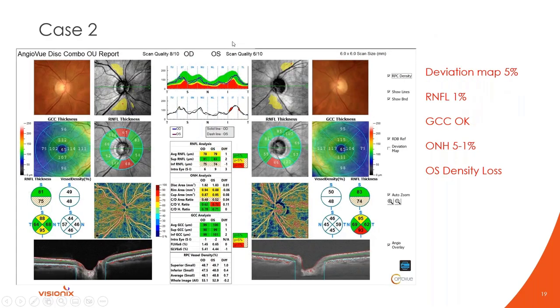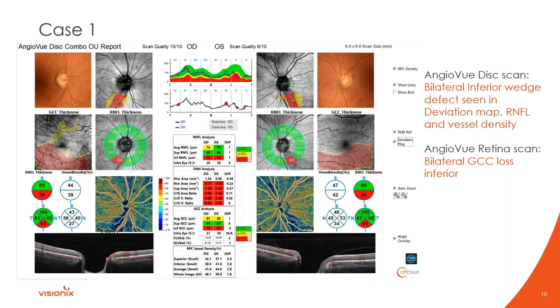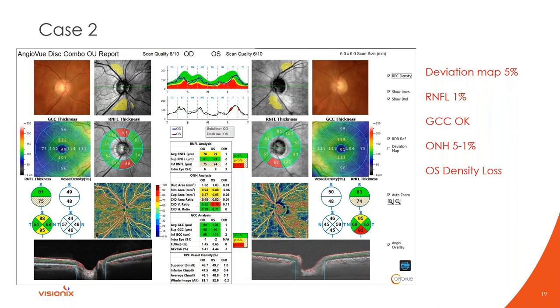Case number two is more borderline. The nerve isn't terrible — flagging some mild changes superior and inferior in both eyes. The deviation map shows potentially thin inferiorly in the left eye and superior and inferior in the right eye. I would want to know what the visual field looks like, IOP history, family history, corneal thickness, and maybe ERG. We have no perfect test in glaucoma — we add up the entire puzzle to make a call. This is a suspicious OCT, but debatable.